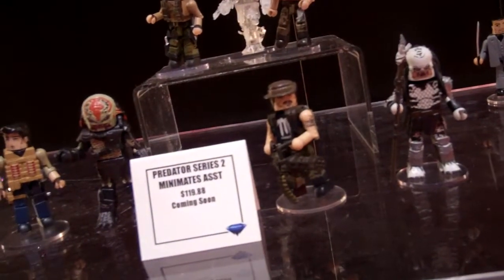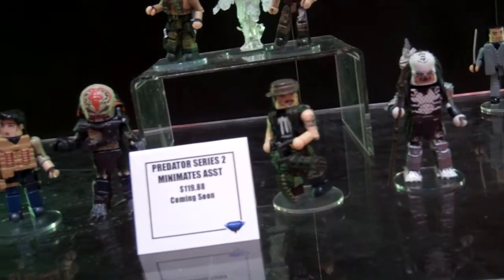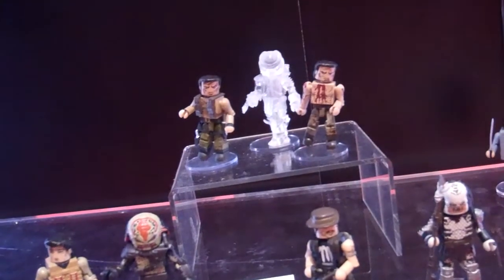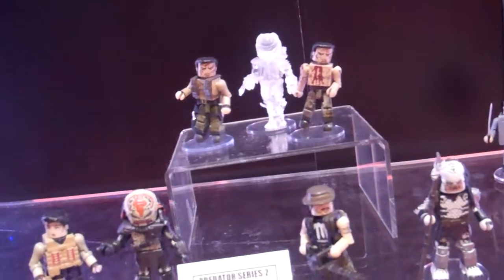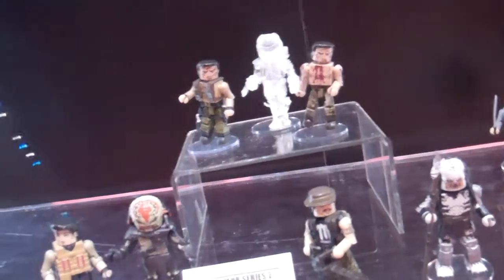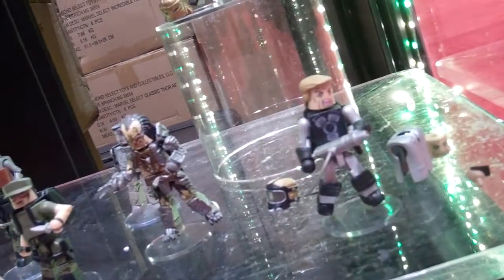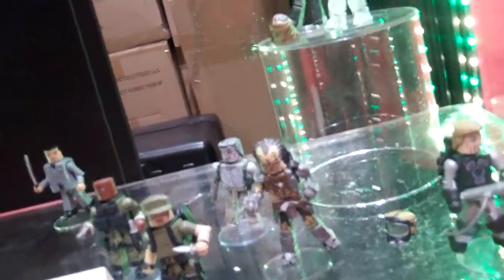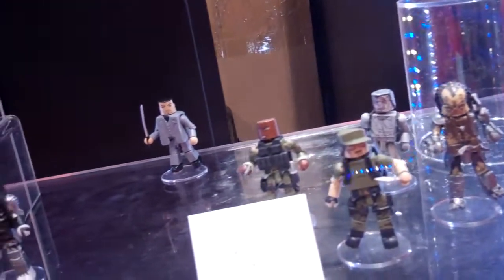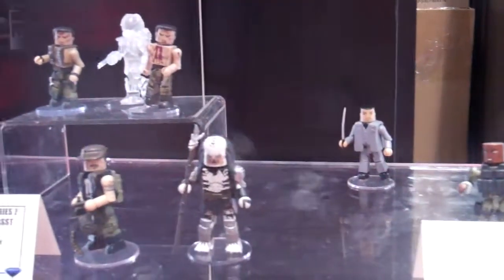For Predator, Series 2 is going to feature a lot of different characters from different movies. You've got Blaine, you've got Royce, and Dutch in the back, with various Predators — Shaman, Berserker, and Eclat the classic Predator. The blind bags will include more characters from Predator 2, the original Predator, and Predators. That's Hanzo in the back; he'll be coming out very soon in a different assortment.